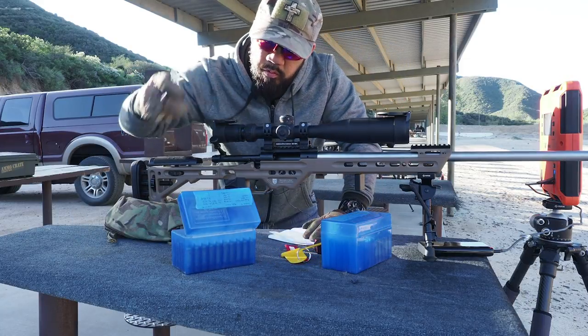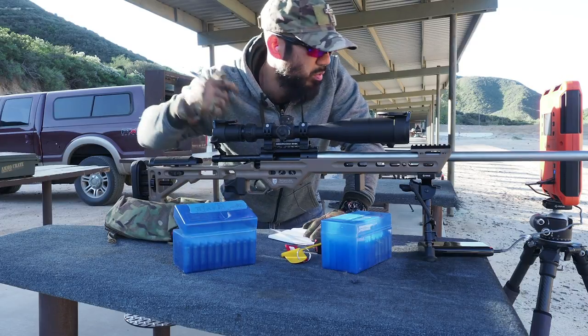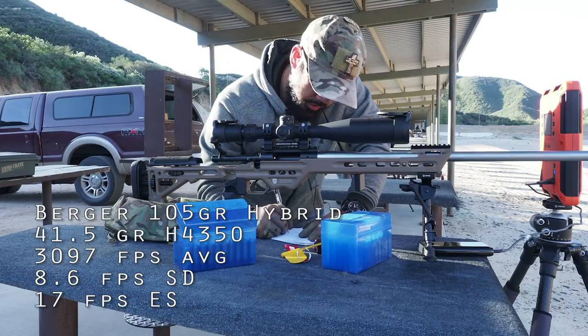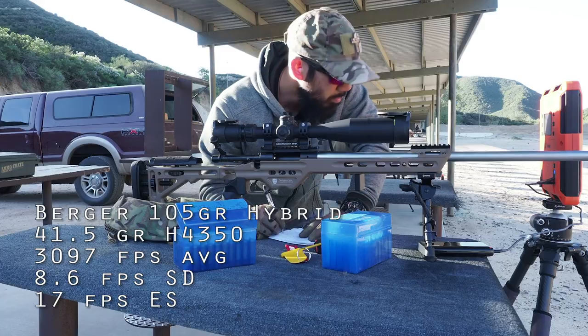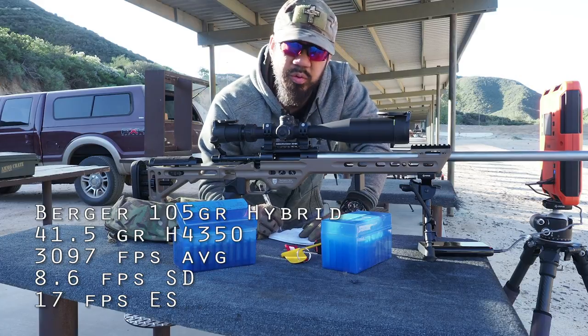The last group of 41.5 for today's test is pretty good as far as group size. The average is 3,097, standard deviation of 8.6, extreme spread of 17.